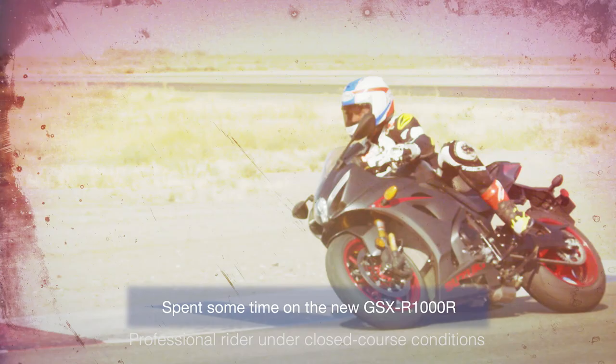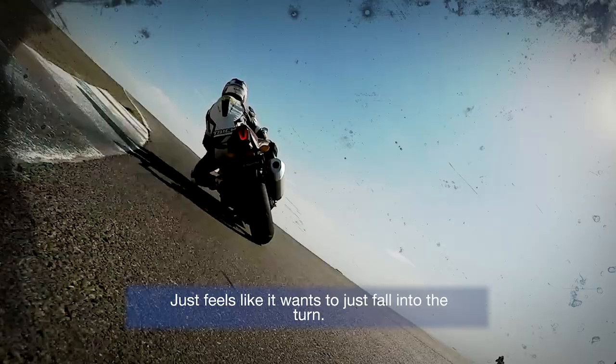Kevin Schwantz out here at Buttonwillow, spending some time on the new GSXR 1000R. Lightweight, nimble — just changes direction like it's a 600 or a 250. It just feels like it wants to fall into the turn.